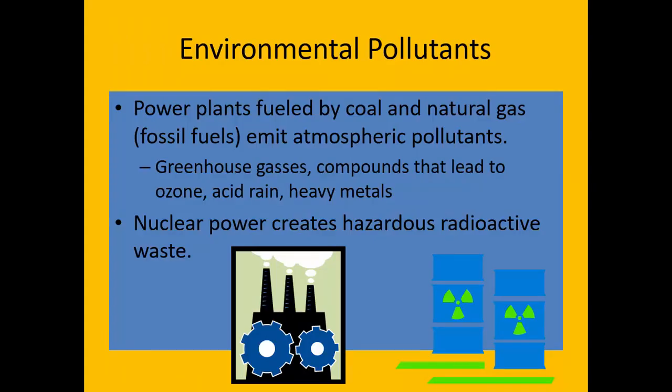When we combust fossil fuels in order to produce the steam needed to power the turbine that generates electricity, that combustion emits a lot of atmospheric pollutants, which includes greenhouse gases and compounds that lead to ozone, acid rain, and also heavy metals.